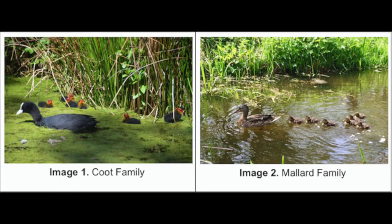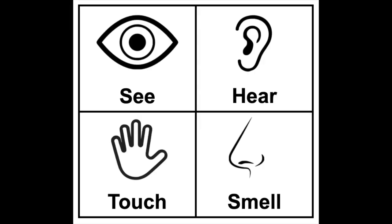Last week, we looked for patterns in nature observing with our sense of sight. We probably use this sense the most when observing patterns. However, we can also use our other senses, such as what we can hear, touch, or smell. As always, in order to be safe, today we will not be using our sense of taste.